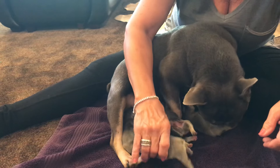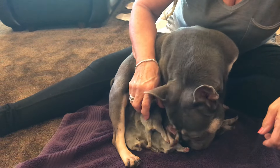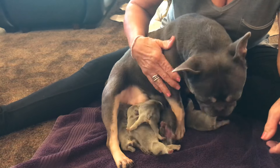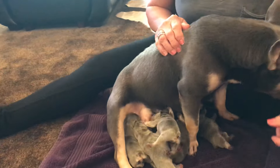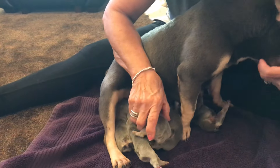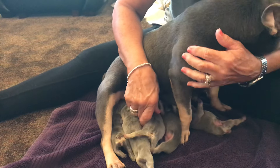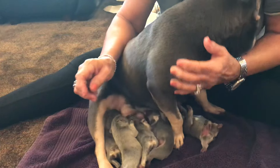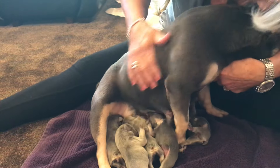We did have an issue where one of the puppies had got his head partially stuck in the cage. We got that sorted. We're going to weigh them now. I expect they're going to be about the same weight as birth because typically they lose half an ounce the first 24 hours. But they've got nice little bellies on them and they're all really active, so far so good.